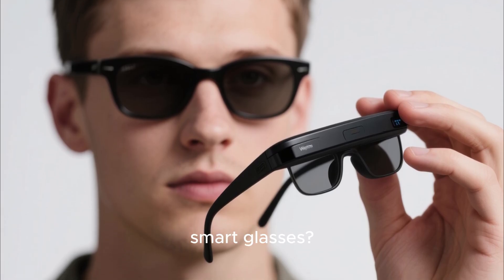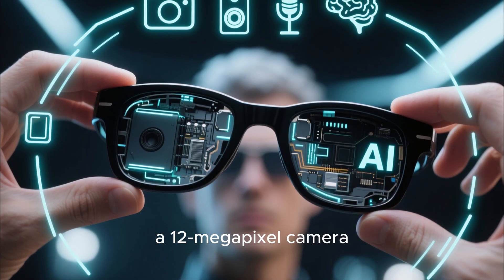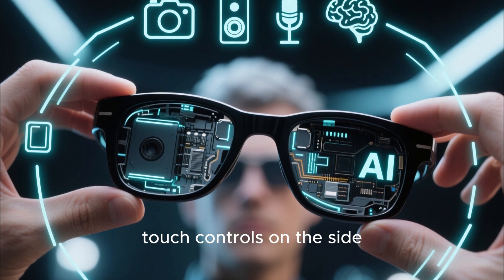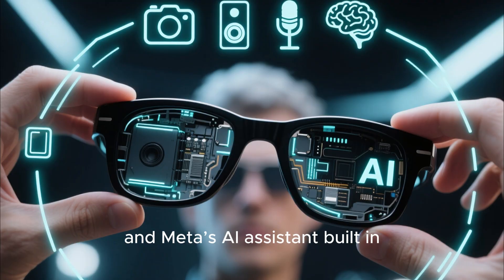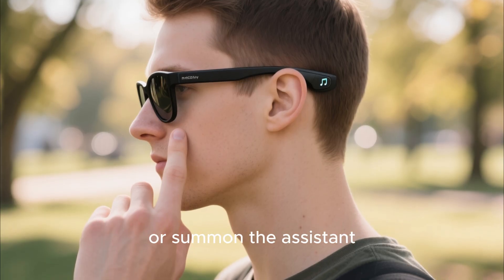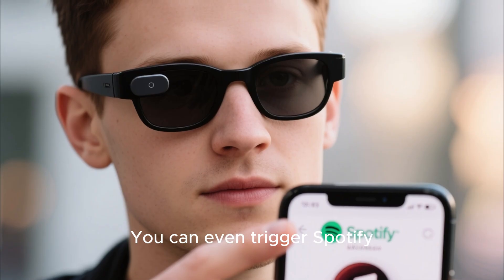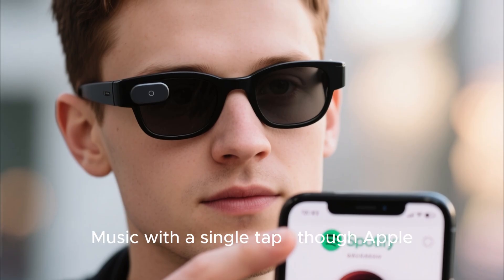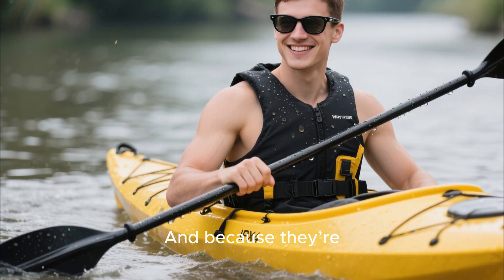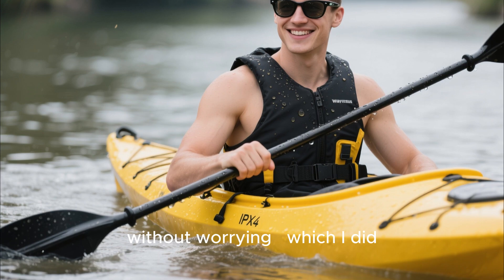So what actually makes these smart glasses? Inside these innocent-looking frames is a whole system: a 12-megapixel camera, a set of open-ear speakers, a 5-microphone array, touch controls on the side, and Meta's AI assistant built in. You can tap the frame to control music, adjust volume, skip songs, or summon the assistant, and there's a capture button on top for photos and videos. You can trigger Spotify, Apple Music, or Amazon Music with a single tap — though Apple Music support is only available on iPhone. And because they're IPX4 water-resistant, you can wear them in light rain or on a kayaking trip without worrying, which I did, and they handled it surprisingly well.